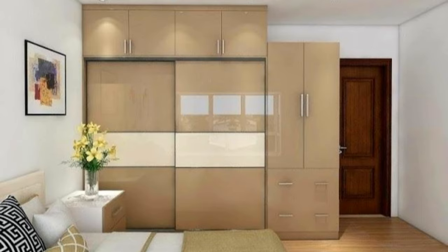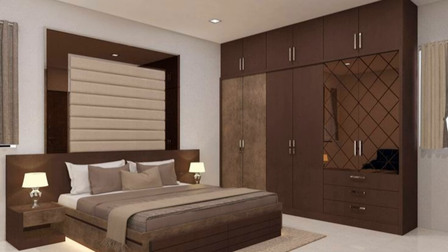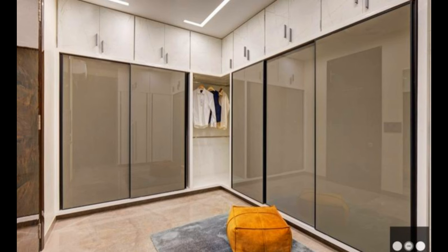Sliding door wardrobes are a more contemporary storage solution, but also an excellent option, working well in numerous room types. Their biggest advantage is that they don't require much space in front of them — as their doors slide from side to side, this allows them to work well at the end of a bed, for example.